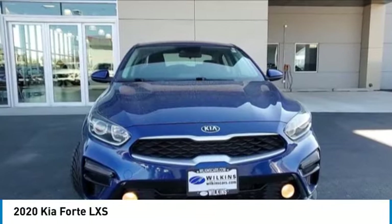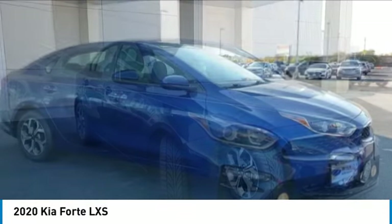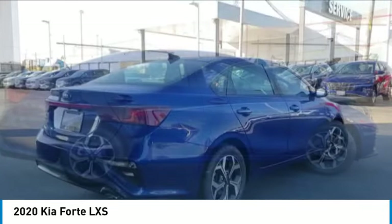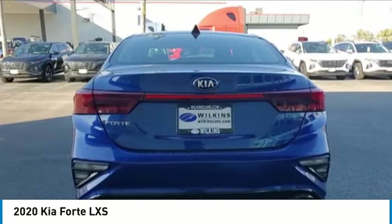Looking for the right vehicle? Check out the 2020 Forte. If you're looking for a trendy and feature-laden compact sedan, the Kia Forte is for you. It offers an exceptional combination of innovative design, high-quality engineering, and outstanding value.